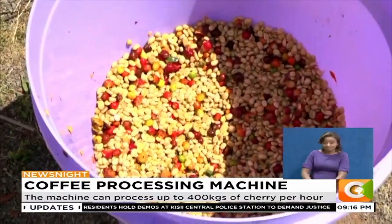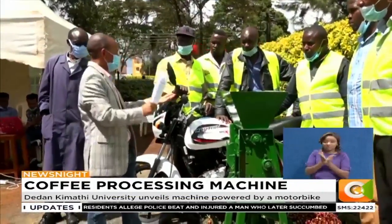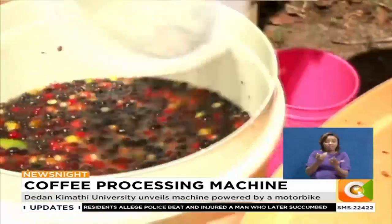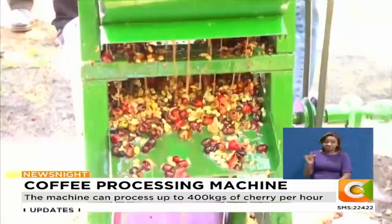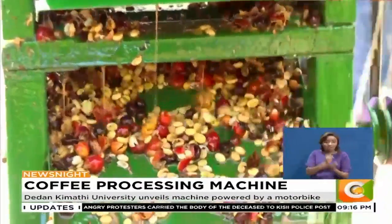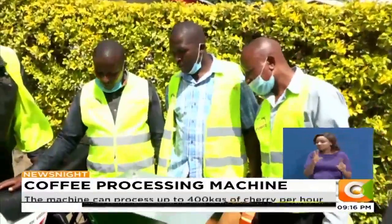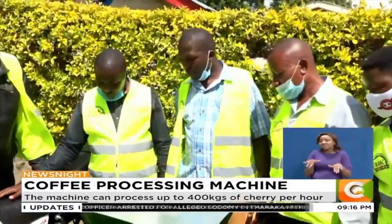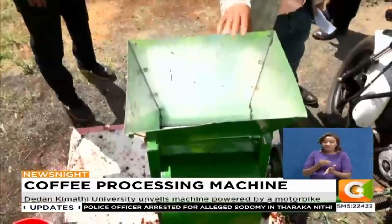The innovation is expected to revolutionize the coffee sub-sector by enabling the farmers to sell parchment or green beans at farm gate and receive cash before their produce is picked by buyers. Currently, coffee farmers — especially smallholders — deposit their produce with cooperatives at no declared value and wait between four to six months before they receive whatever amount remains after all the agents pay themselves.